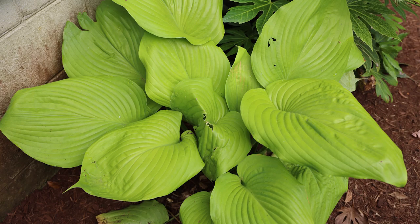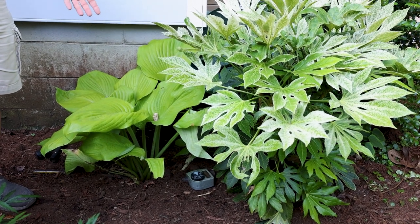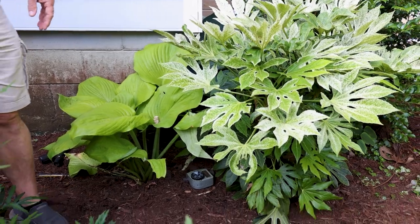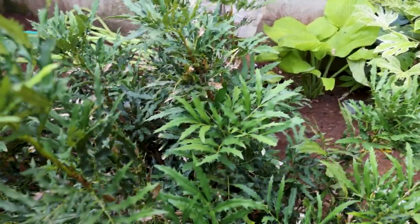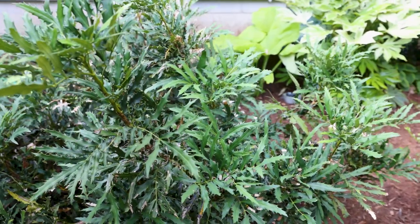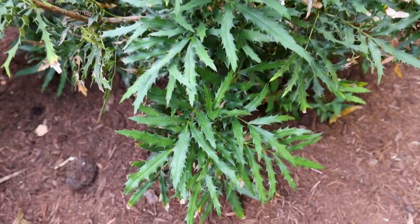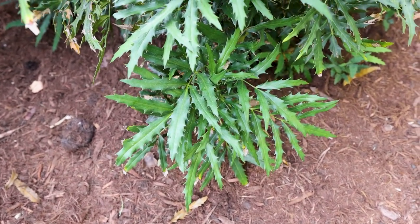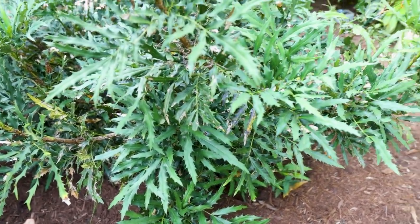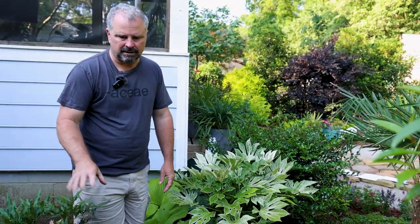There's a hosta alongside the Fatsia back here called Sum and Substance — a very large-leafed hosta. It's been around for a long, long time. This is one of those old varieties that, despite the fact there are so many new great hostas, there's hardly anything on the market better than it all these years later. There's a Mahonia in front of it — a low, wide-spreading Mahonia called Beijing Beauty. It bloomed beautifully all winter; this thing has probably bloomed about half the months it's been in the ground — probably five or six months out of the year. Beautiful blue-green foliage, really compact habit. Mahonias are perfect in those dry shade conditions.